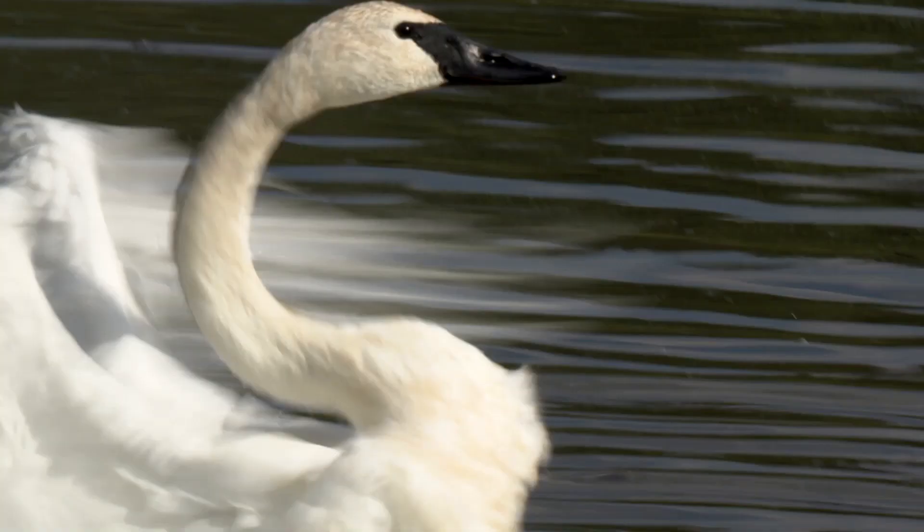The best time to spot a trumpeter is actually right now — they can be very active in the winter. The birds usually pass through Ohio during migration, but because of conservation work being done by ODNR, they are now nesting here.